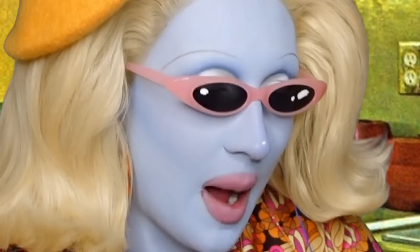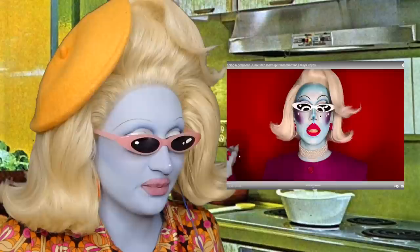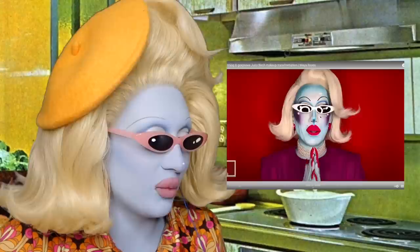There are so many people and I am so flattered! Okay, what is this one? Today we are going to be creating this Juno Birch alien lady makeup look — yes, that's happening! You want to see? Remove my sunglasses — wait, you've spoiled it, we've already seen it.